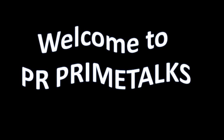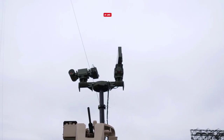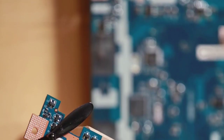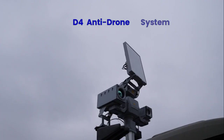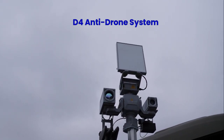Welcome back friends, hope you're doing great. India has developed a powerful anti-drone system. The battlefield is changing very fast, and drones are becoming the most dangerous threat in modern warfare. But India has a powerful answer: the D4 anti-drone system.